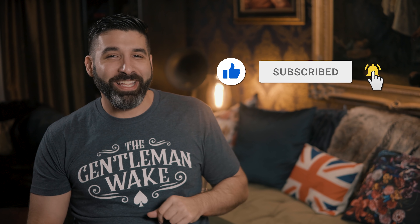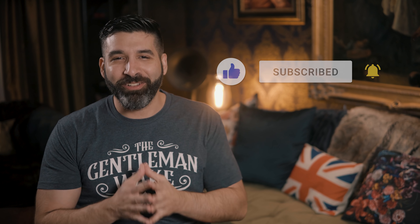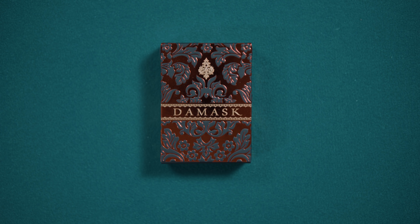Welcome back. I'm the Gentleman Wake, and you've found the go-to channel for the best in playing cards content. Whether you are new or returning, we hope this episode will compel you to like, subscribe, and ring that notification bell if you haven't already. Make sure to stay all the way to the end of this video because I'm going to give you guys a chance to win an autographed Parlor deck signed by myself and designer Lorento Guggiotti of Stockholm 17.